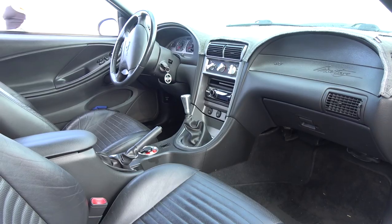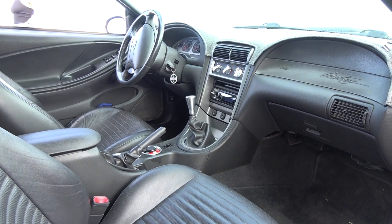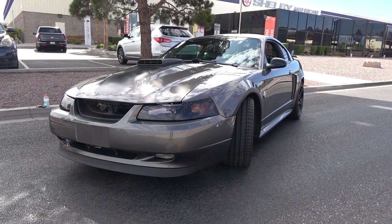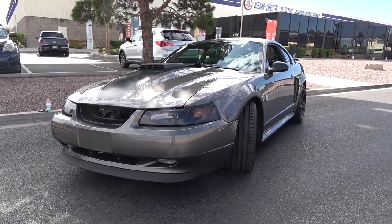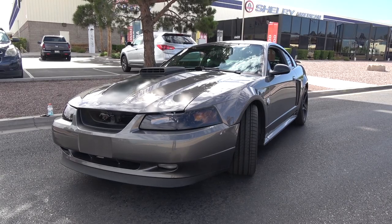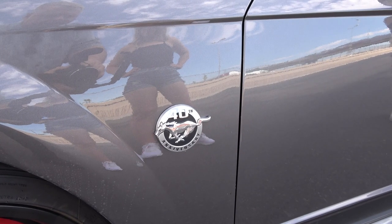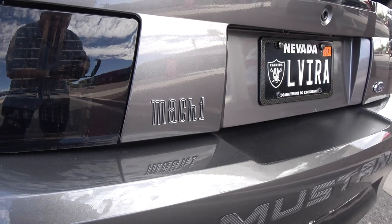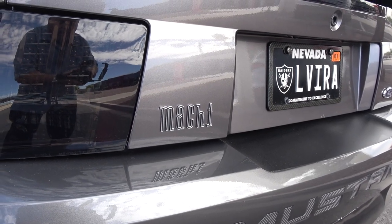Was there any additional modifications done to the interior? No modifications to the interior — it's all original. As for the exterior, the paint is original. It's called dark shadow gray, which was a color for the '03 and '04 Mustangs. And it is an '04, which means it's the 40th anniversary from when the Mustang was first introduced in '64.